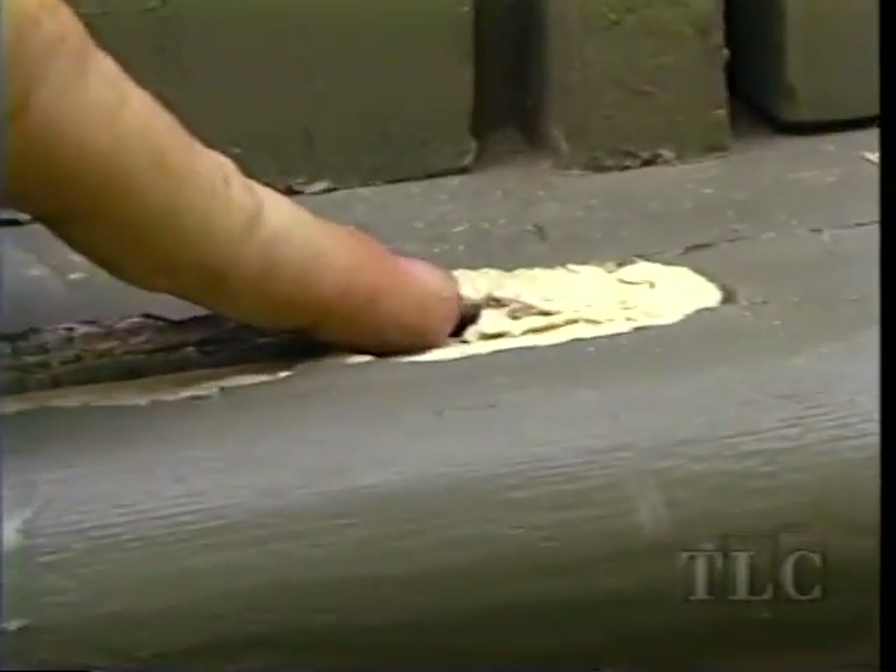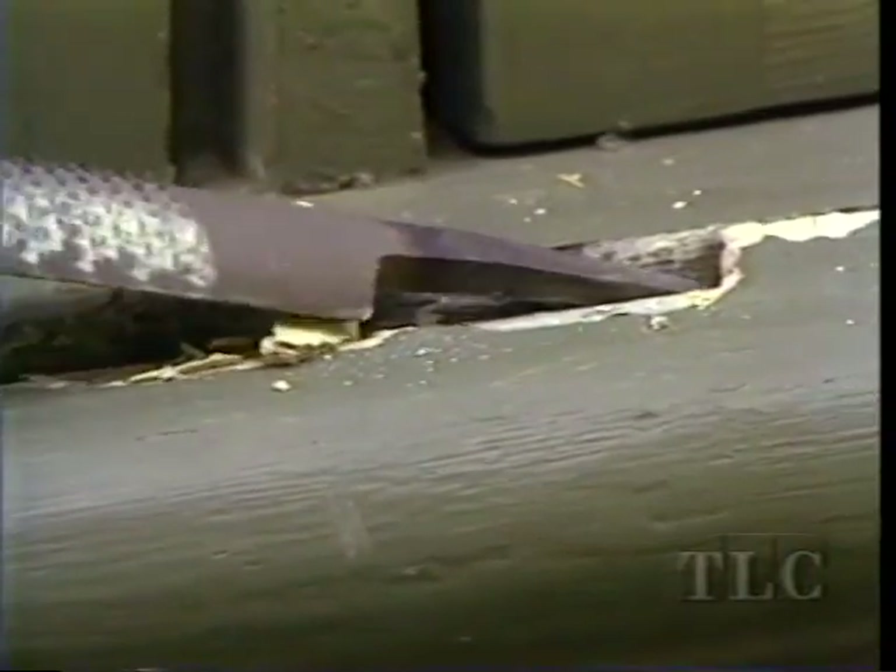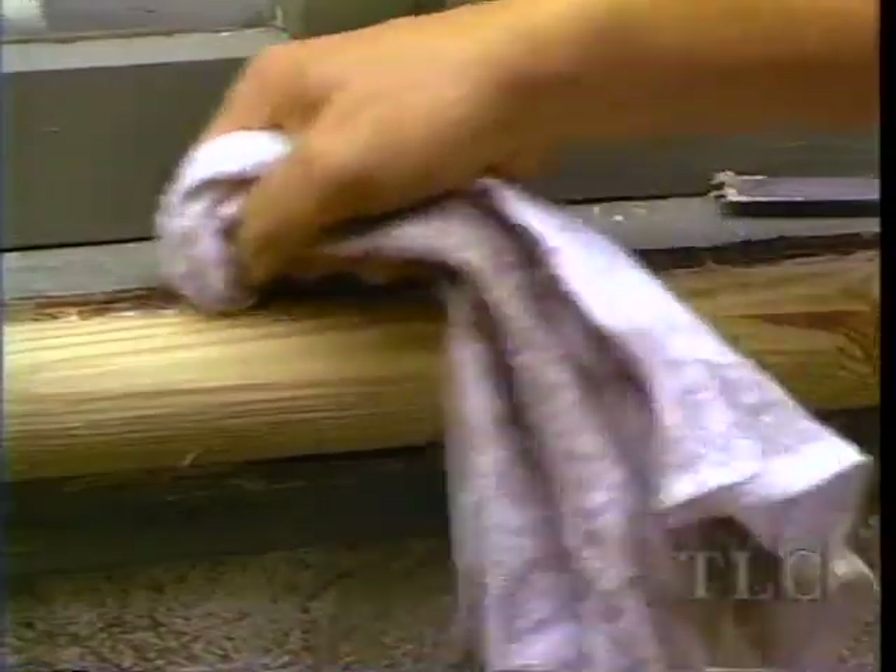Caulk and putty had originally been applied at the seam where the bullnose meets the sill. We will re-caulk after our fix is complete, but first we must remove the old caulk — pry out what we can, and clean up the rest with paint thinner.